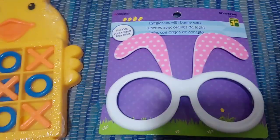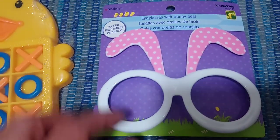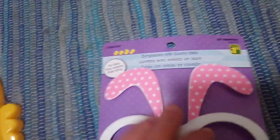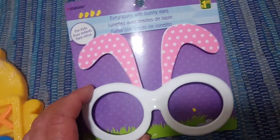This next item I picked up for my American Girl dolls. It was a dollar twenty-five, and it's these little glasses — they don't have a lens in them, but they just have some cute little bunny ears on them. Just little glasses that your doll can wear. If they don't work with my dolls, I'm sure my son will have fun playing with these.